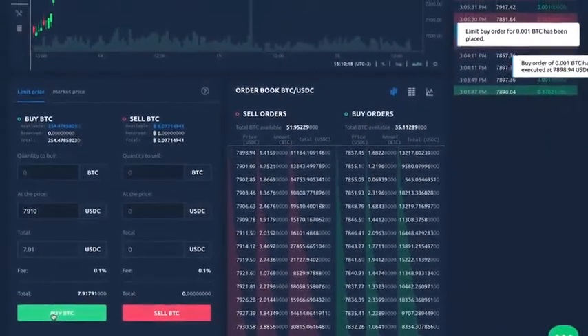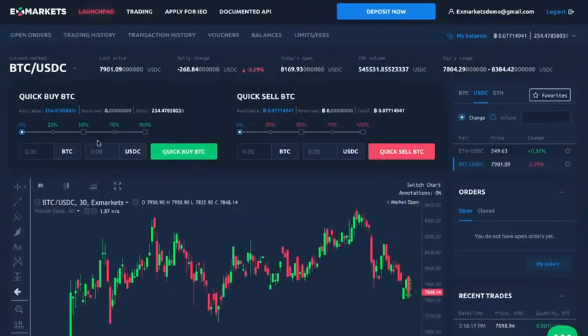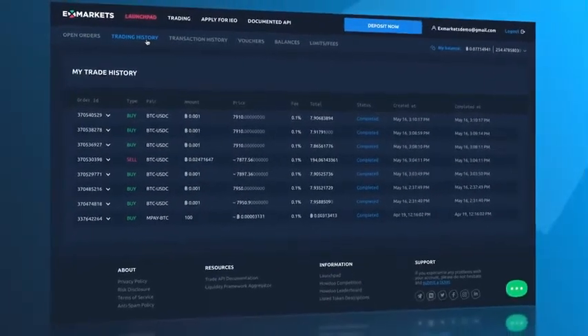Once the price is matched, the order is instantly processed and a notification window will pop up informing about the successful trade execution. All your trades are stored in the Trading History section, where you can always check the history of your crypto trading activity.